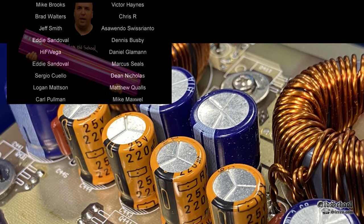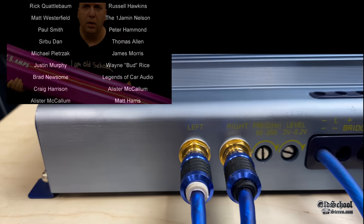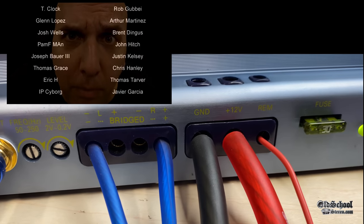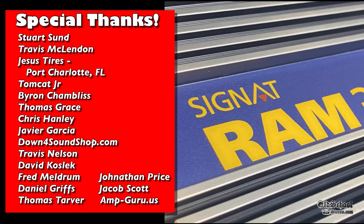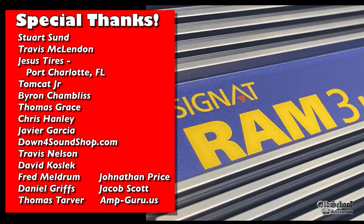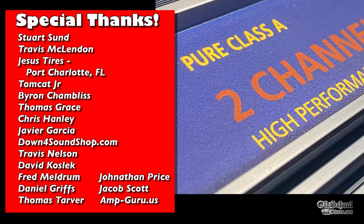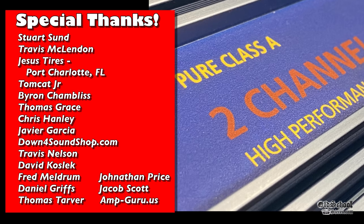Big shout out to the Amp Guru for sending this over. I'd bought a few things from him before and he offered to send a couple other amps to try out. Make sure to stick around after the end credits because we have another amp to show you. Thanks again for watching — until next time, Big D, I'm out of here.